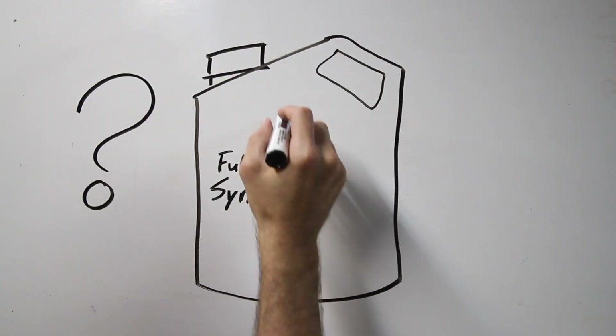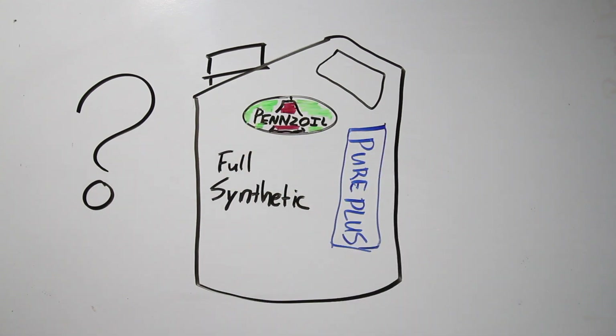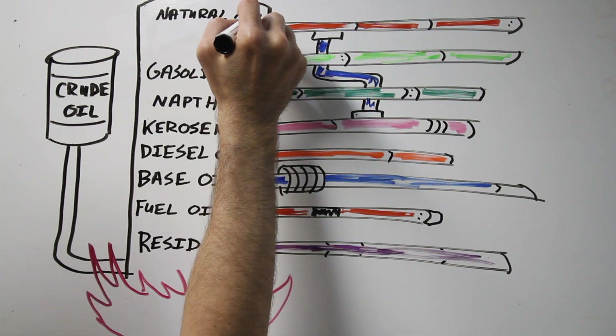So you may be asking, what about synthetic motor oil? Well, I can't speak for the other companies, but let's talk about how Pennzoil makes their synthetic motor oil. They do it with natural gas, a.k.a. methane gas, that was extracted from the crude oil we talked about earlier.